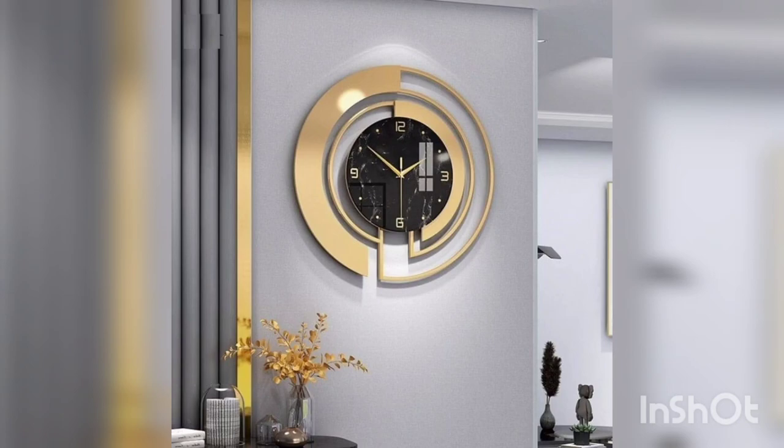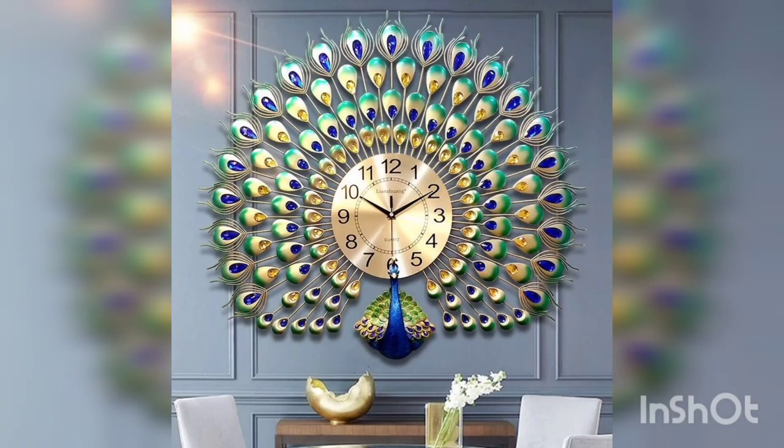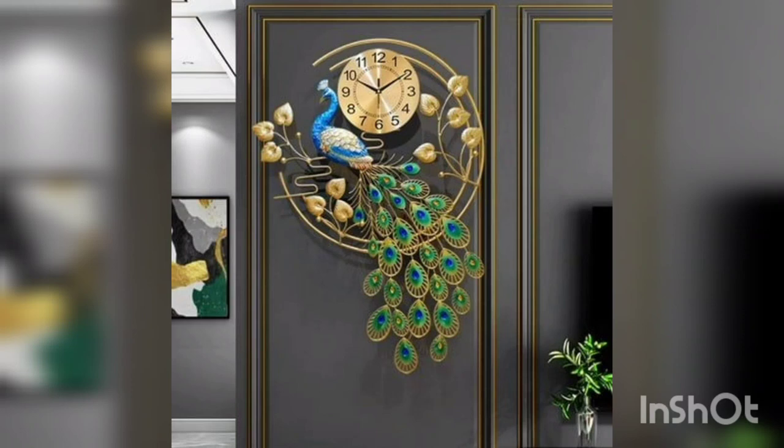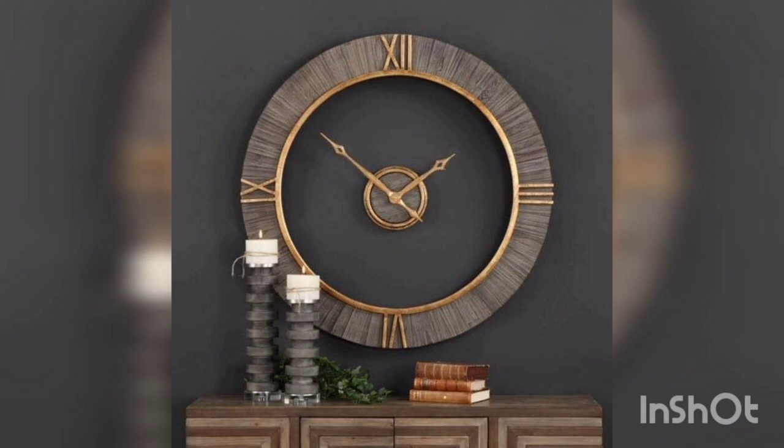Metal wall clock decor brings a rustic and industrial charm to any living space. These clocks come in various shapes and designs, from vintage to contemporary, with their metallic appearance adding a touch of sophistication to their interior.